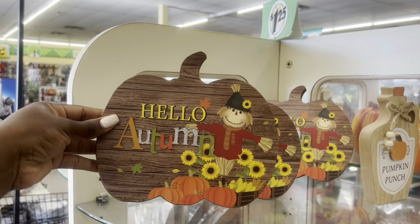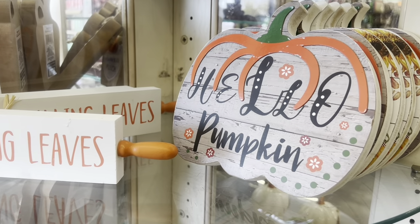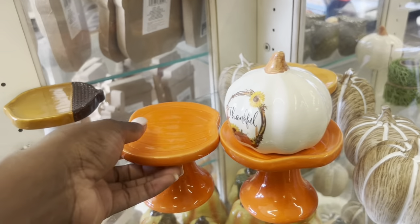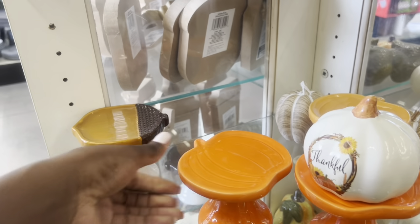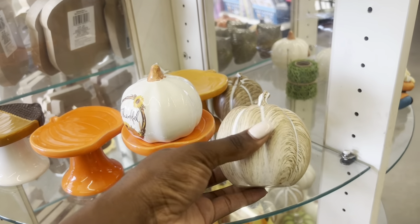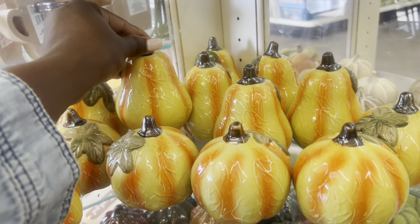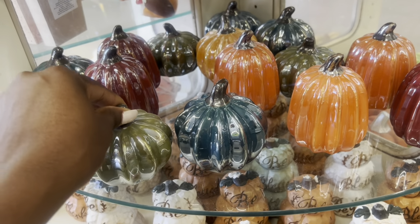Then another one — 'happy pumpkin spice season' — and some more mugs down here, 'happy fall.' These ceramic little pumpkins that say 'grateful' were here last year, and these wooden pumpkin decor pieces that say 'welcome' are really cute. Some more tabletop decor — this is a hollow bottom with the little scarecrow, super cute. Here's some more, like a rolling pit — I think I'm gonna get this, I didn't see this last year. They really stepped up their game this year. And these cupcake stands — the pumpkin ones and then the acorn one over here. This one is supposed to look like wood but it's more like ceramic.